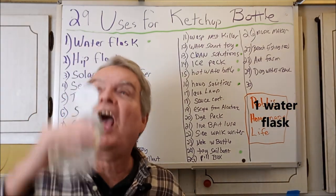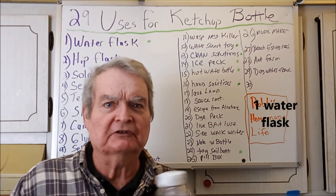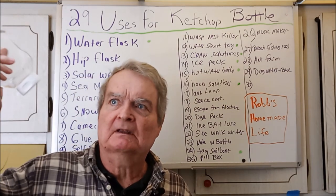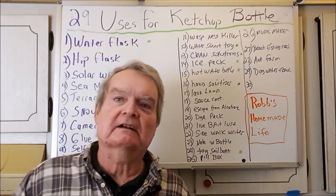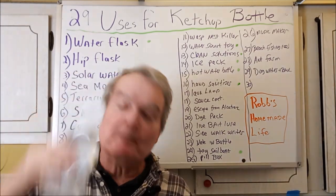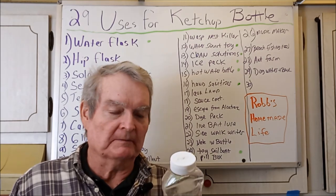First one, obviously — water flask. It fits in a pocket. Years ago, back in the 70s, they had flasks made from goat skin — they were fake goat skin. People put wine in them and they'd go hiking. The cool thing about doing it this way: you can give it to other people without worrying about cooties. So it makes a nice little flask to hold water.